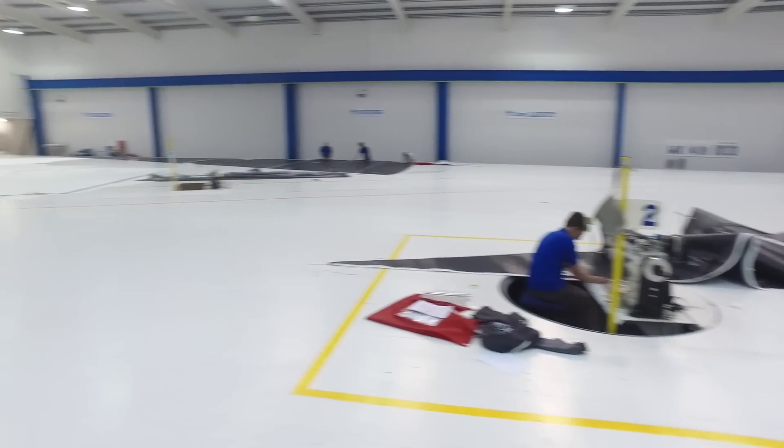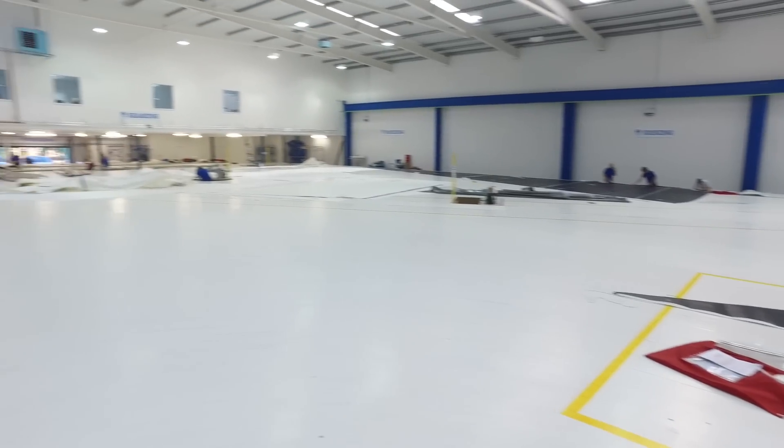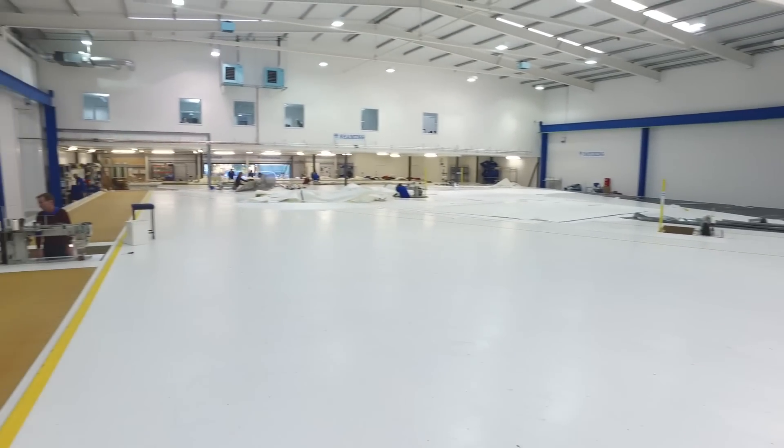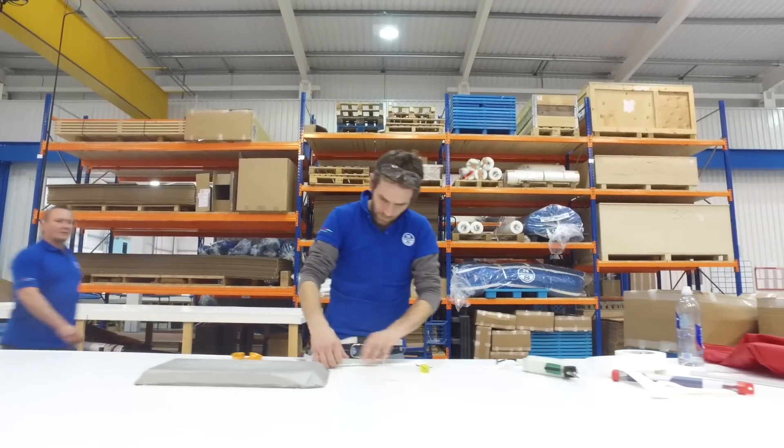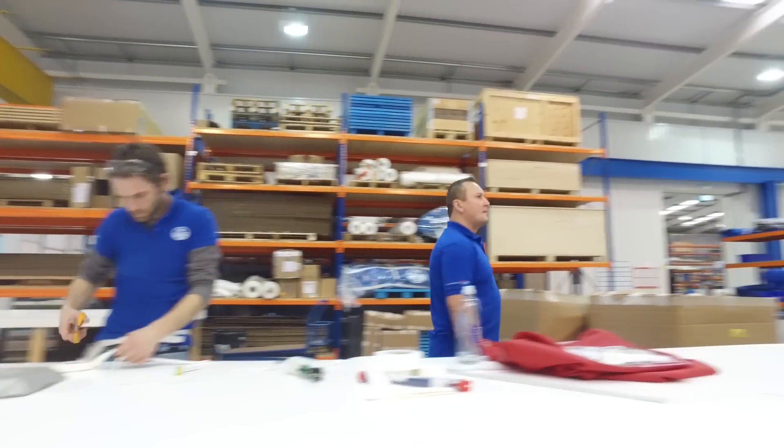The company was originally founded by Lowell North in 1957 in a small sailmaking facility in San Diego, and compared to where we are today in this super yacht facility, things have moved on a long way.